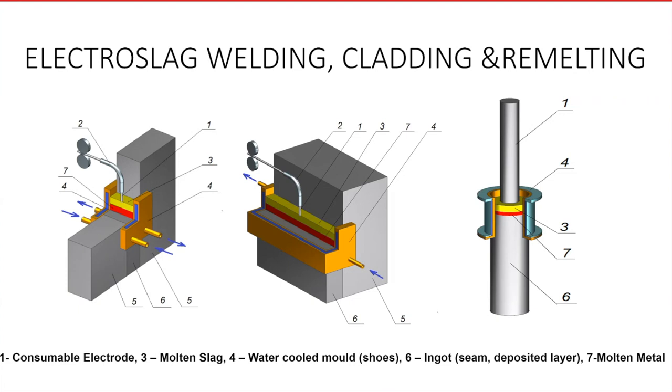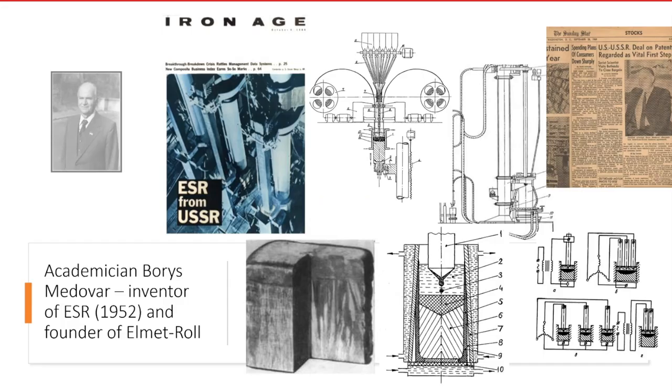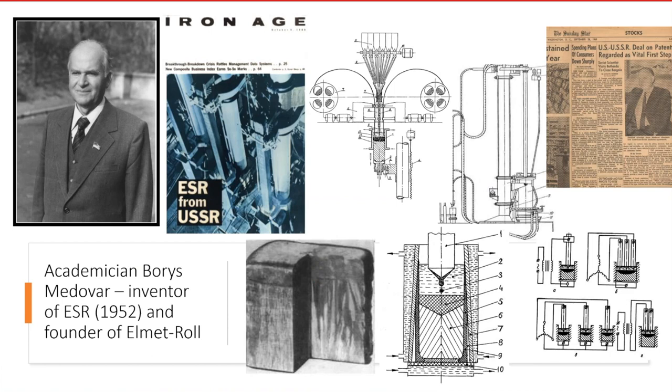Position three is the molten slag. Position seven is the molten metal. Position six is a weldment, or seam, or cladded layer, or ingot. And finally, number four is a water-cooled copper mold for electroslag remelting, or — as welding and cladding colleagues say — copper shoes. I am showing the principles of ESR compared with cladding and welding because ESR, in modern form, was born on the basis of electroslag welding.